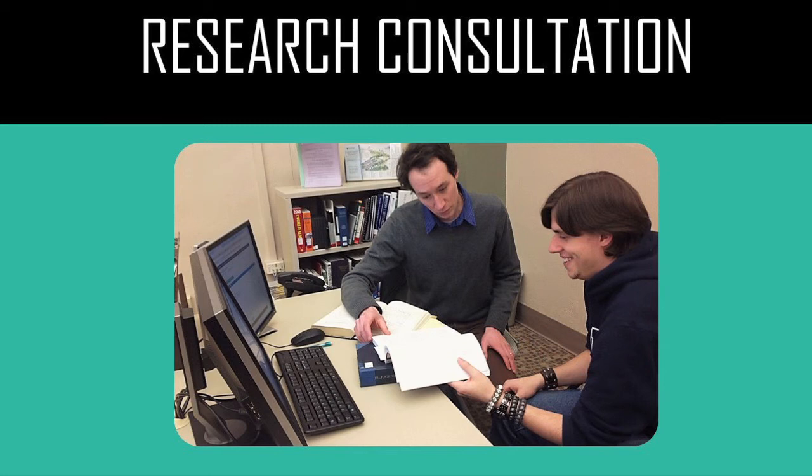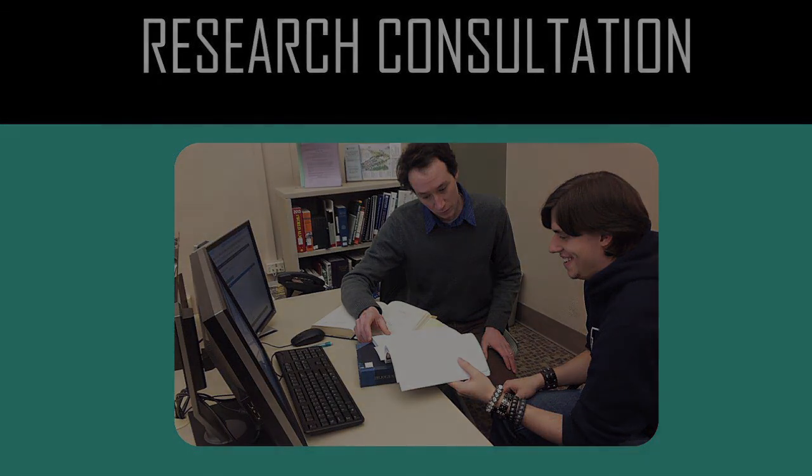That's it for this video explaining research consultation. I hope this gives you a better idea of what we do, and I know that I and the rest of the research consultants really look forward to working with you this school year.